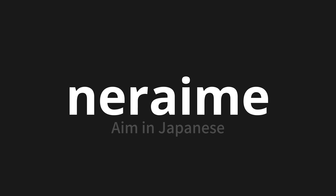Let's say it all together. NERAIME. NERAIME. NERAIME. Thank you for joining us on this adventure in pronunciation.